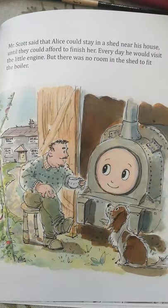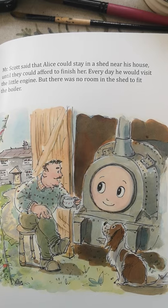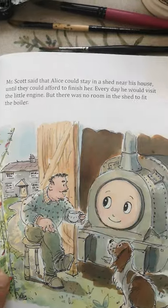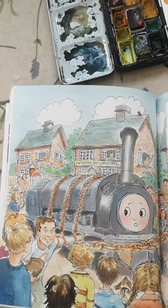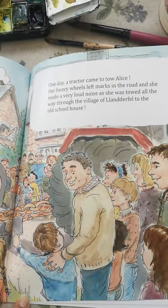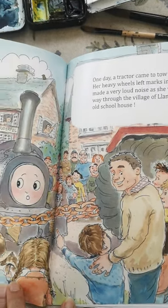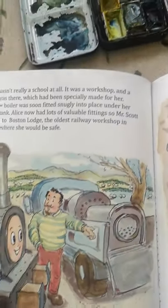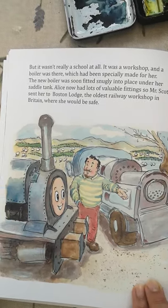Mr Scott said that Alice could stay in a shed near his house until they could afford to finish her. Every day he would visit the little engine, but there was no room in the shed to fit the boiler. Well, one day a tractor came to tow Alice. Her heavy wheels left marks in the road and she made a very loud noise as she was towed all the way through the village of Hlanderfell to the old school house. But it wasn't really a school at all — it was a workshop, and a boiler was there which had been specially made for her.